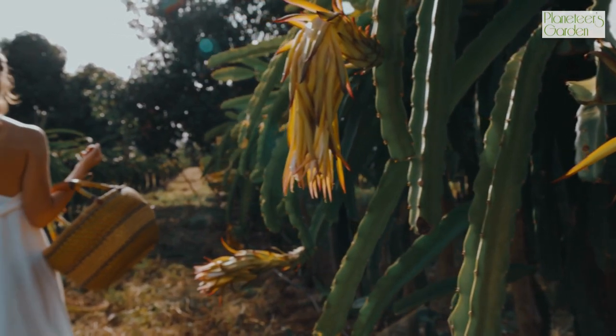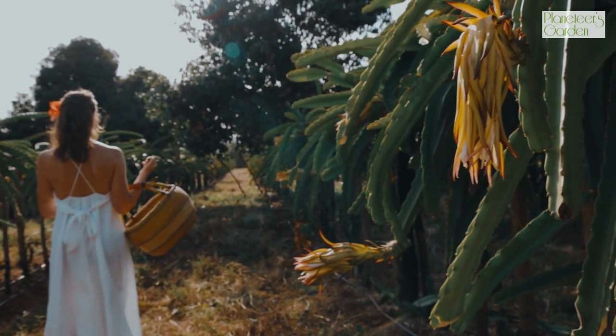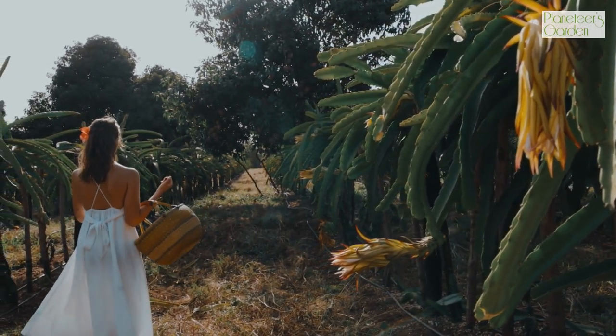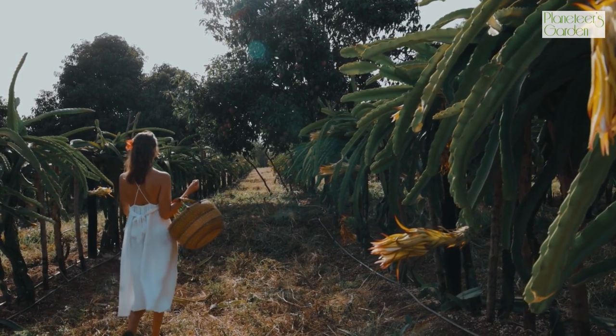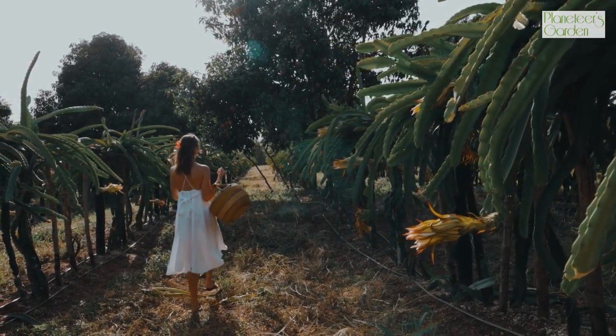Dragon fruit is a good source of iron, which is essential for prevention of anemia and production of red blood cells. This fruit also contains magnesium, which is important for maintaining healthy bones and muscles.